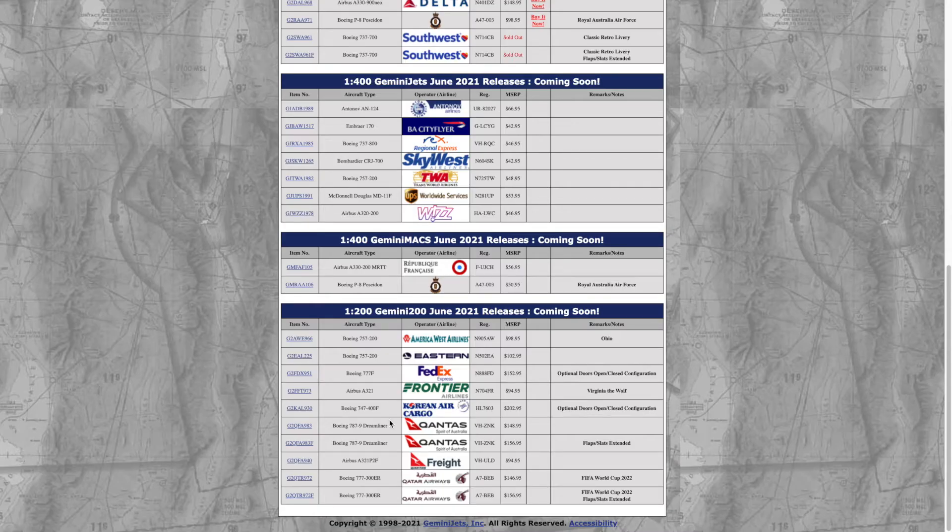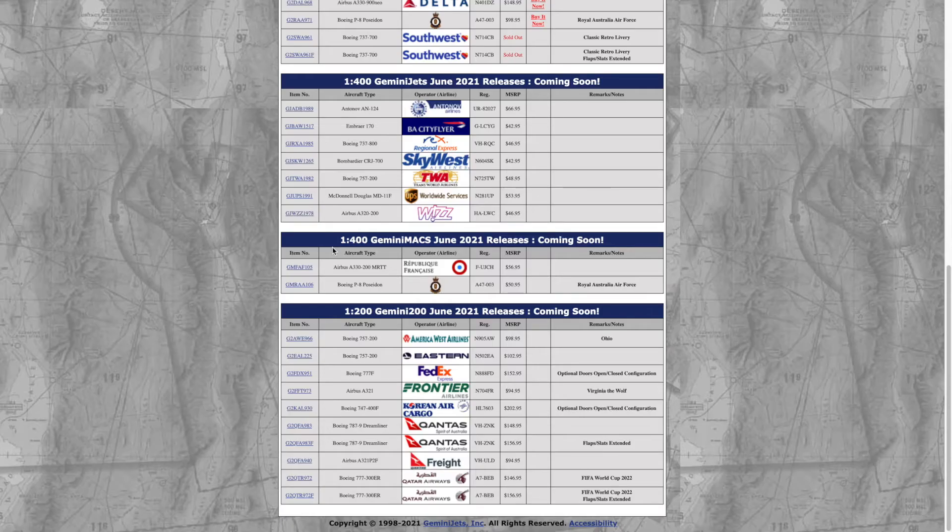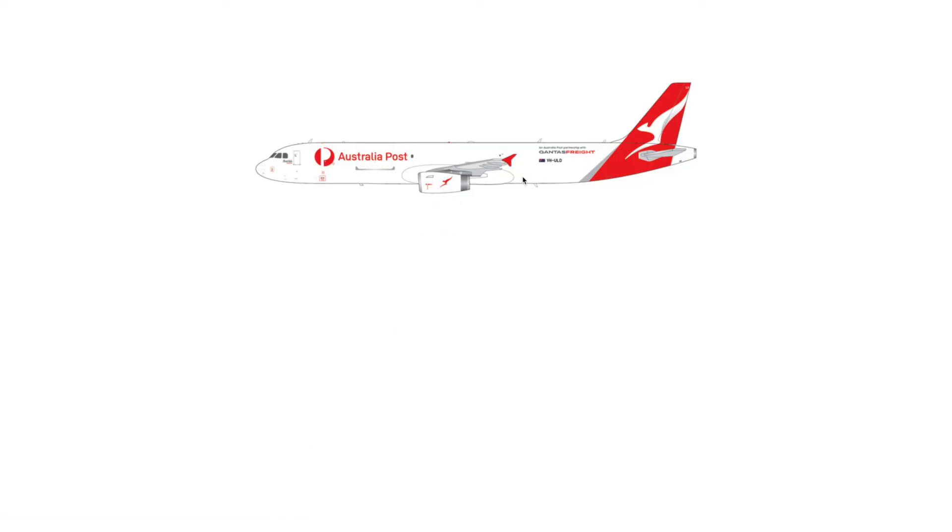Next we have the Qantas 787-9 Dreamliner, registration VH-ZNK, with flaps and slats. This is actually the real registration — Gemini Jets released a fictional one a while back, so it's awesome to have the real one. Then we have the Qantas Freight Airbus A321, registration VH-ULD, in the Australia Post livery — Australia Post being basically their version of USPS. Awesome model.